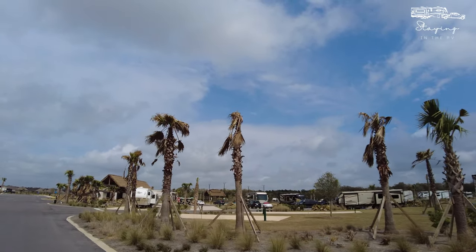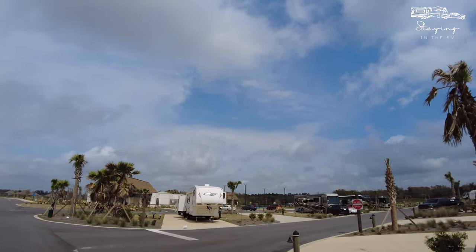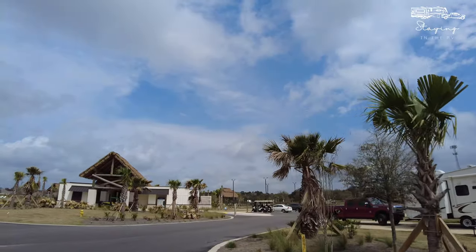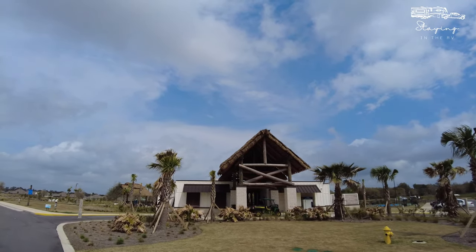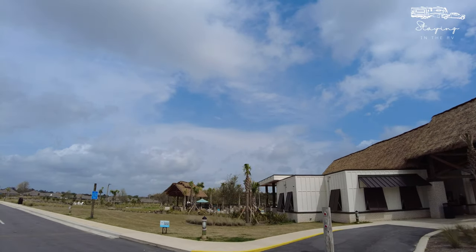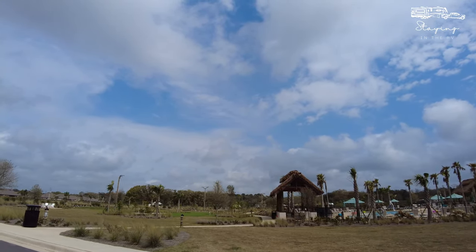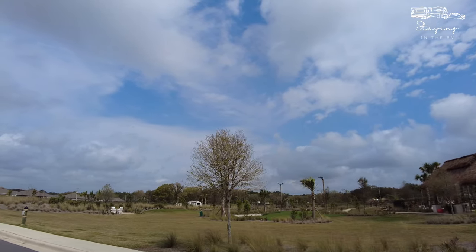As we come up here on the right-hand side, you can see that we do have a few pull-through sites — these are the sites that are closest to the clubhouse area. As we make our way down you can see the clubhouse here. It is what they call an open-air clubhouse and it is a nice space to just come and enjoy. They've got a nice kitchen in there, the pool over here to the right, some covered seating, a mini-golf course, and a fire pit area back here in the back.